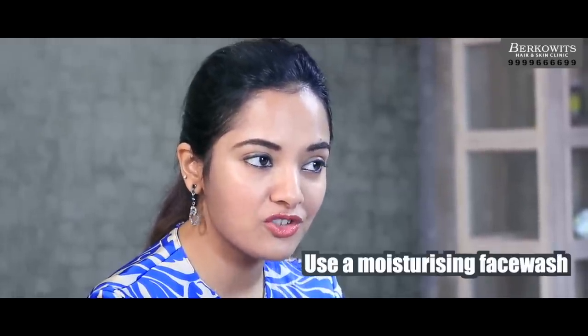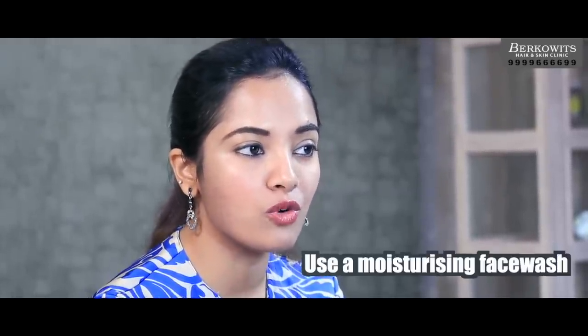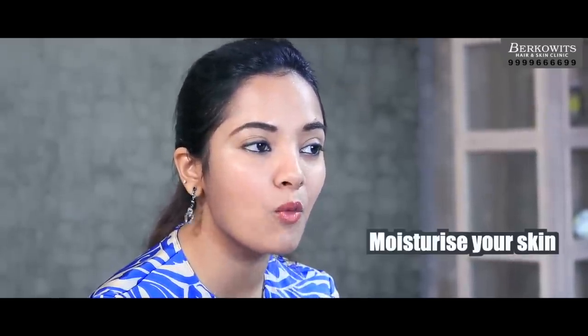Therefore, always use a moisturizer after you take a bath or wash your face so that your skin is a little moist when you apply the moisturizer. This helps in trapping in the moisture in your skin.